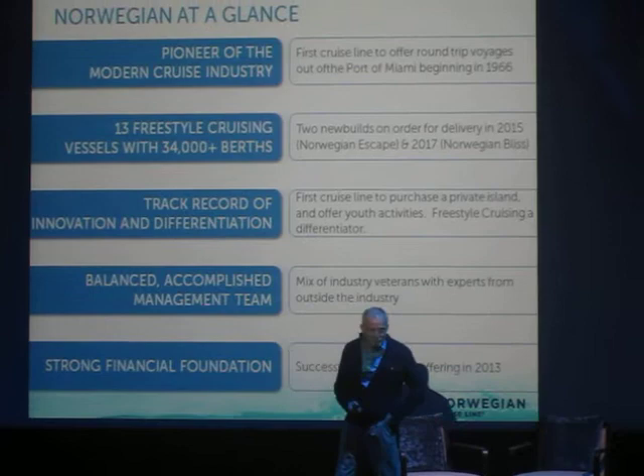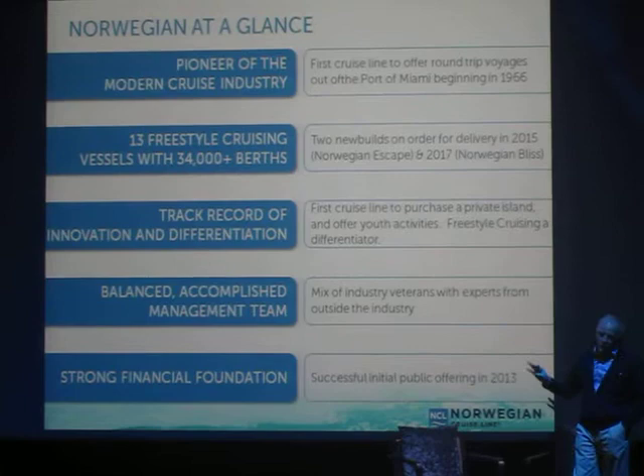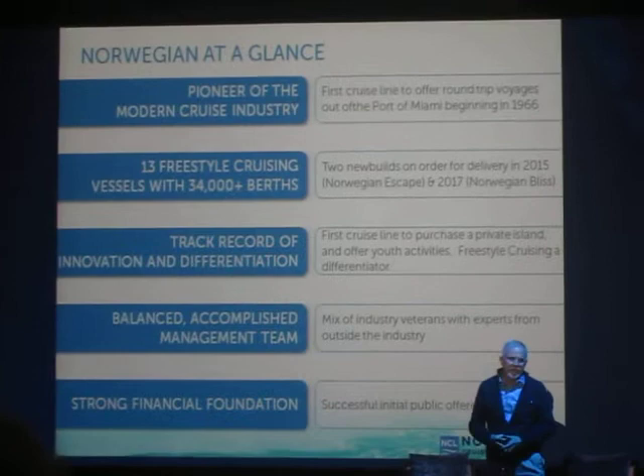Just as a perspective, I was also a cab driver in New York, which was an interesting job as I was going through school. So this is a bit of a perspective of Norwegian Cruise Line.